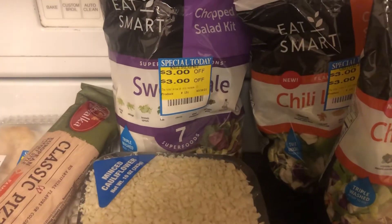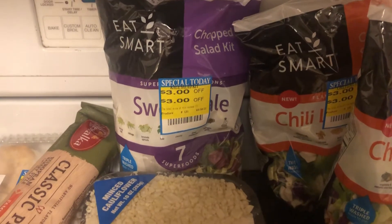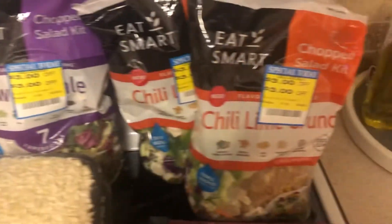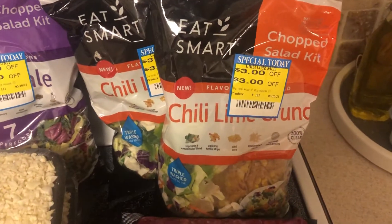I found one Sweet Kale Salad Mix chopped salad kit — I love these for a quick lunch. So I got one of the Sweet Kale and two of the Chili Lime Crunch.